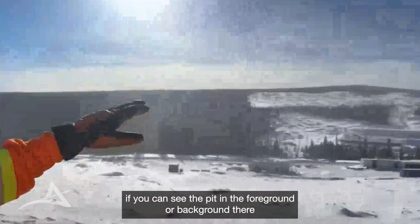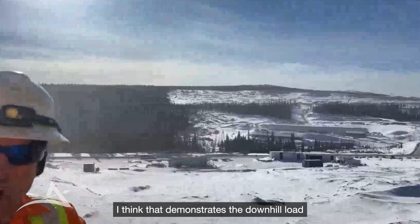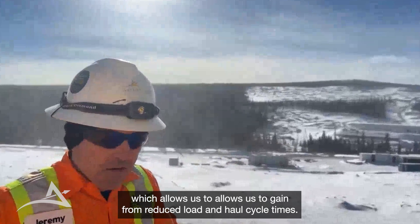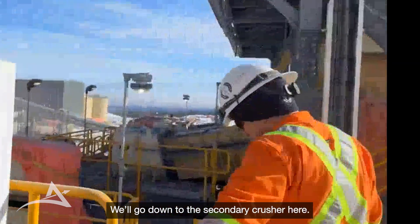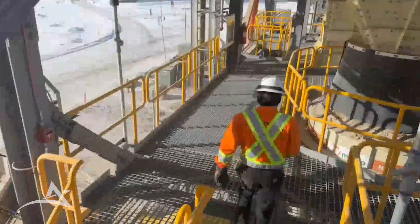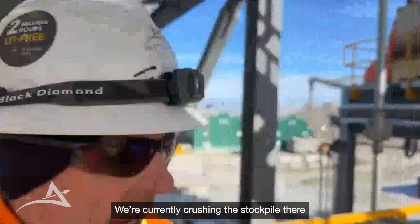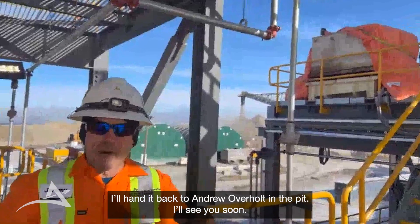One thing I wanted to point out while we're here is you can see the pit in the background there with just a small plane in the forward distance. That demonstrates the downhill haul advantage and the opportunity that Blackwater clearly has, with the pit being so close and the elevation being higher than the plant area. This allows us to extend the haul road all the way down. I'll hand it back to Andrew over at the pit.